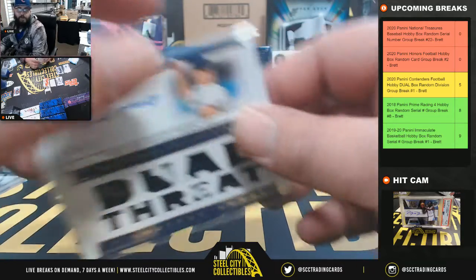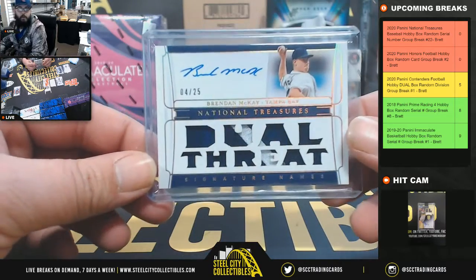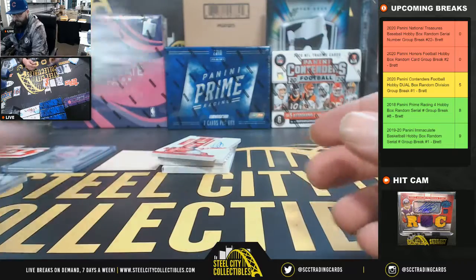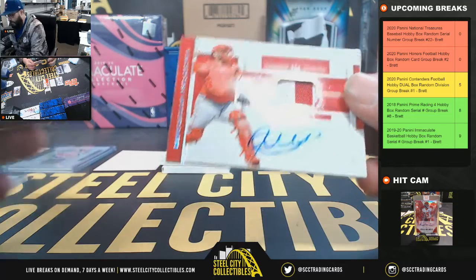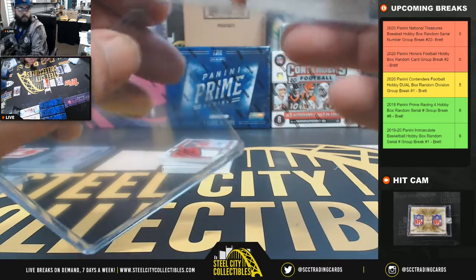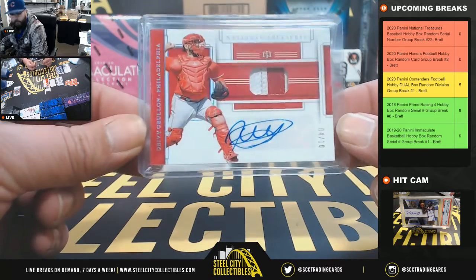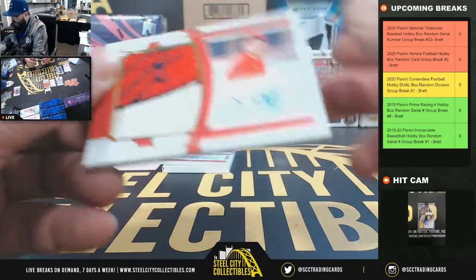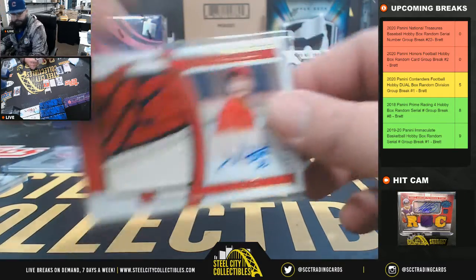Brennan McKay four of 25 going to Robert. Next, four of ten also going to Robert - two-color patch auto of Divy Grulon. Robert cleaning up in the four spot! Four of ten Divy Grulon two-color patch.